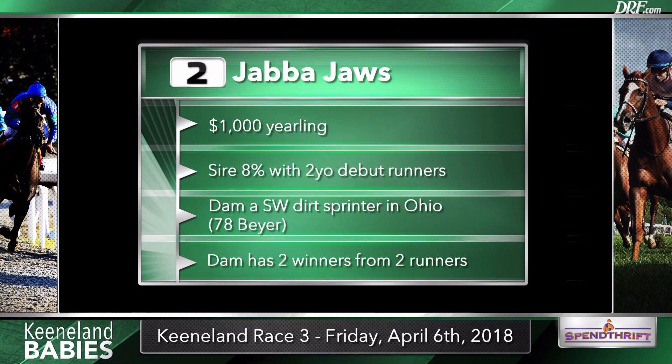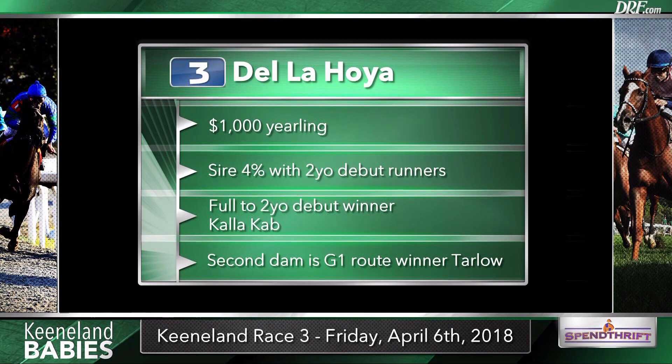Another inexpensive yearling purchase is the number three, De La Hoya, by Courageous Cat, who does not do well with first-time starters. But interestingly, a full to this horse, Cala Cab, won first-time out at two. We've got a big name as the second dam — grade one stakes-winning route winner Tarlow. It looks like De La Hoya worked in company with Zip Secret, the Chapman-trained runner in the first race. I very much like Zip Secret in that spot, so I have to take a look at this one too. But this strikes me as a horse who's going to develop more down the line — a turfy pedigree that's going to want a little more distance. Courageous Cat was at his best at about a mile, out of a Street Crime mare.